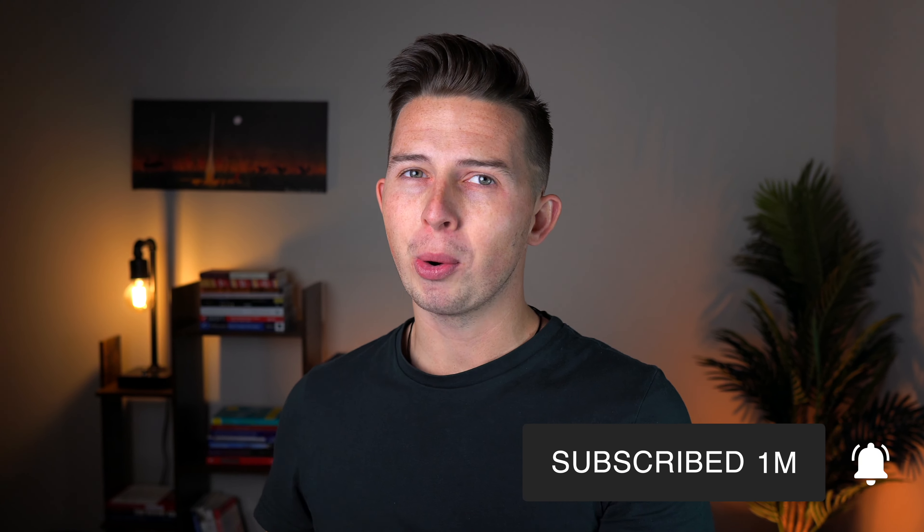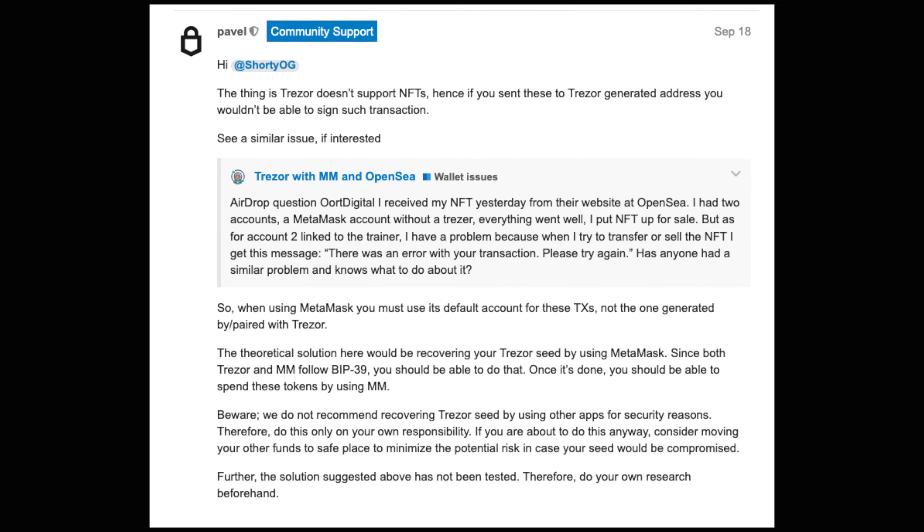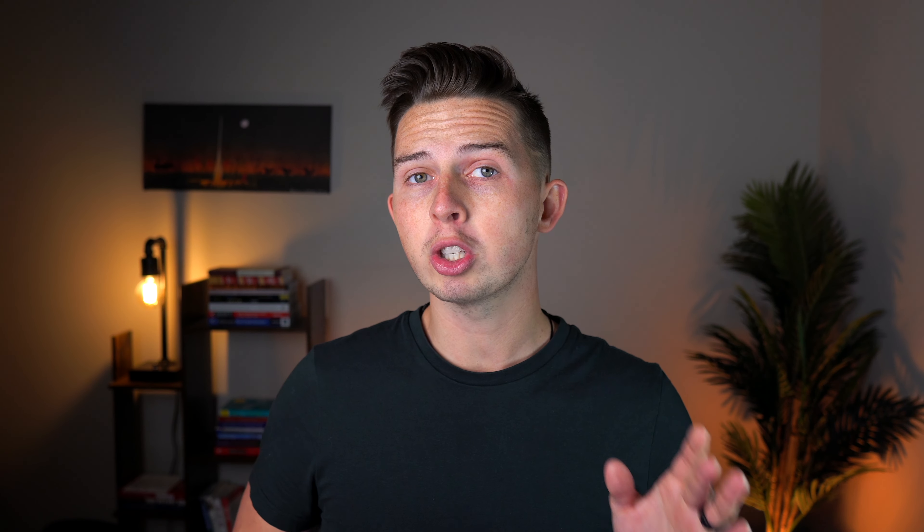Does Trezor actually support NFTs? If you look at this online, you're going to find some conflicting information. The short answer is yes, you can store your NFTs within your Trezor. But if you look online and read on Reddit, you'll probably see official accounts from Trezor saying that they don't support NFTs — they don't support ERC-721 tokens. The difference really has to do with the Trezor Suite software, because the Trezor Suite doesn't support NFTs. If you put NFTs on your Trezor wallet and go look in Trezor Suite, you're not going to see them there. You'll have to use another interface like MetaMask to see them.